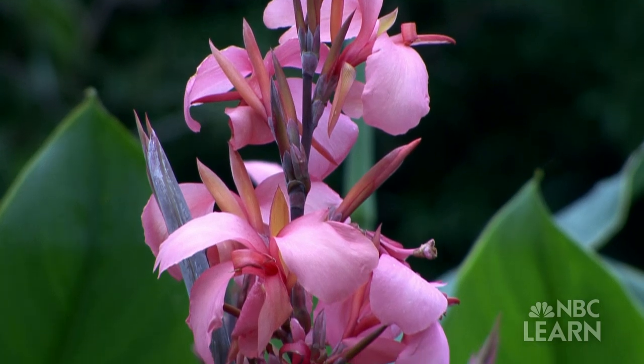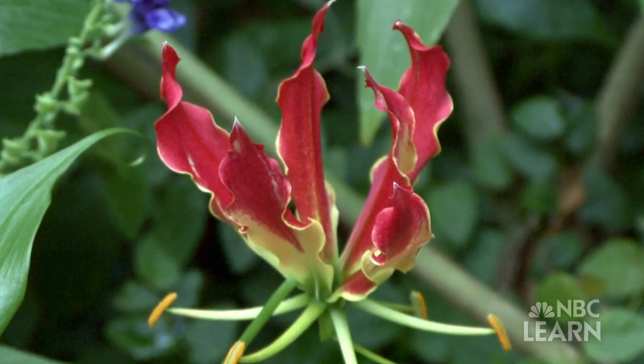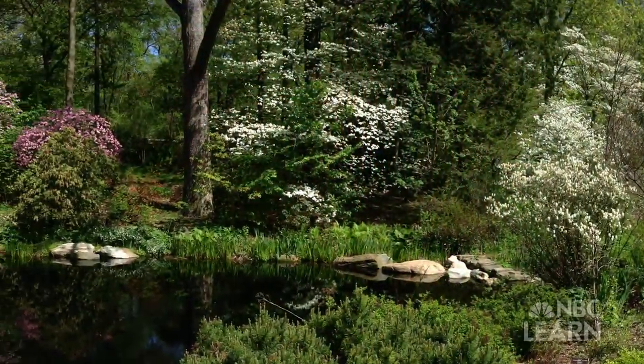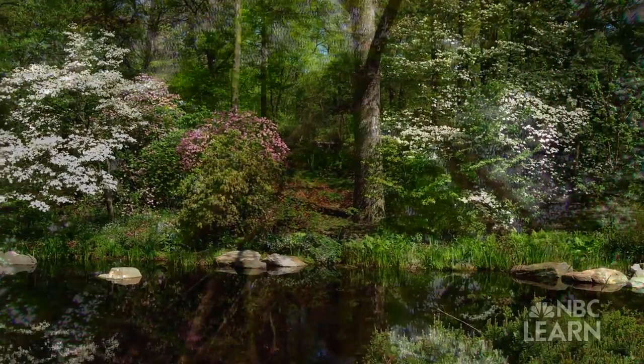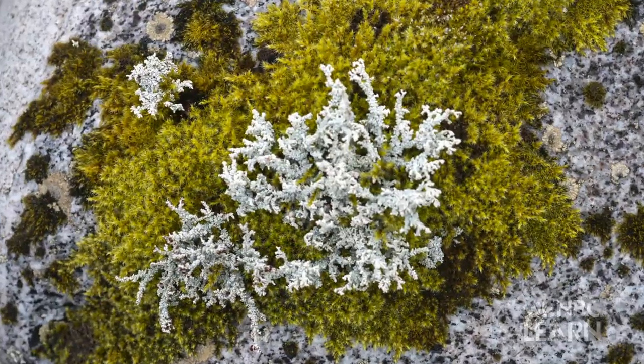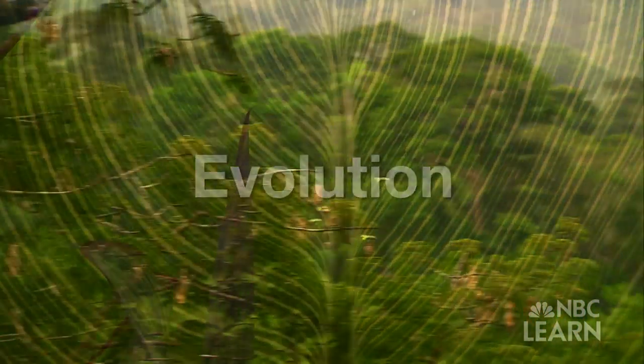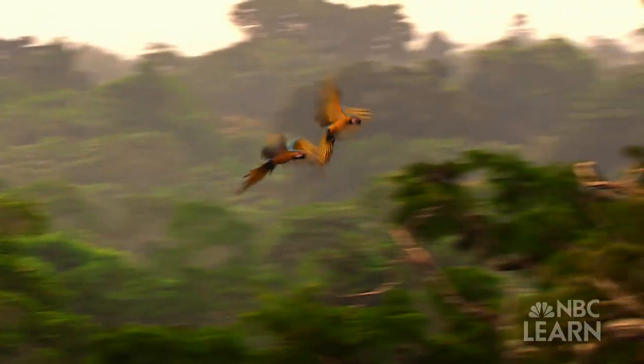So if all plants have the same basic structure and needs, why is it that there are so many different types of plants growing in so many different places — from a huge tree in a rain forest to a tiny moss in the Arctic? The answer is evolution, a natural process that has shaped all living things on Earth.